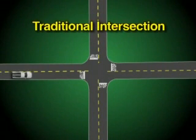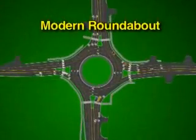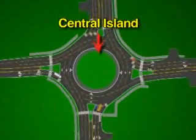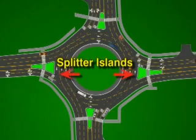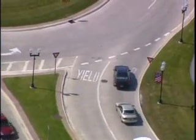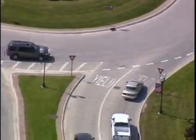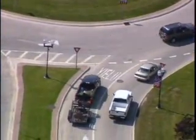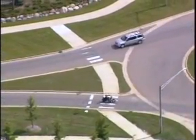Roundabouts are variations of traditional intersections, many of which connect roads at 90-degree angles. Most modern roundabouts look like this. In the middle is a central island around which all traffic flows in a counterclockwise direction. Splitter islands split or separate the direction of traffic on each road connected to the roundabout. Approaching traffic from each road has its own signage and yield line marked on the pavement. Vehicles already circulating in the roundabout have the right of way. Pedestrian crossings are set back from the roundabout and use the splitter islands.